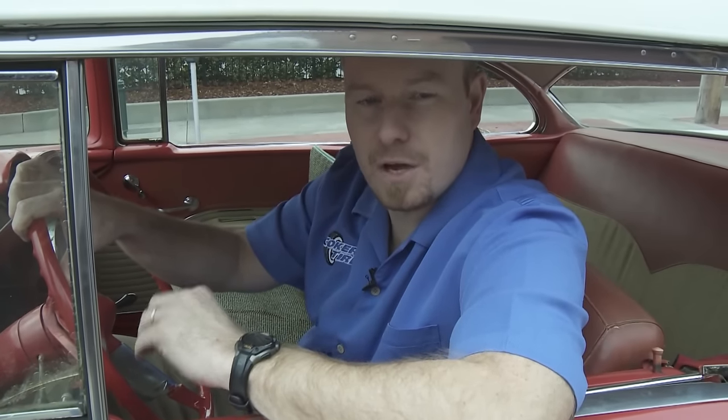So now we've got our new American Classic bias profiled radials all mounted up and ready to go. Let's go see how they drive.